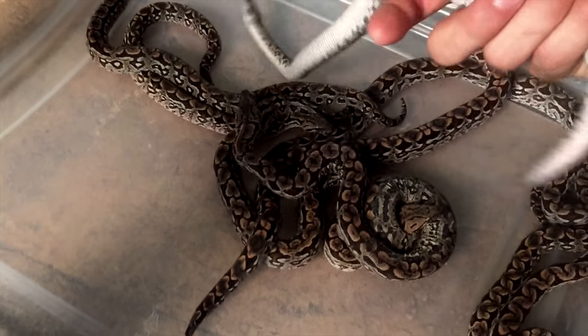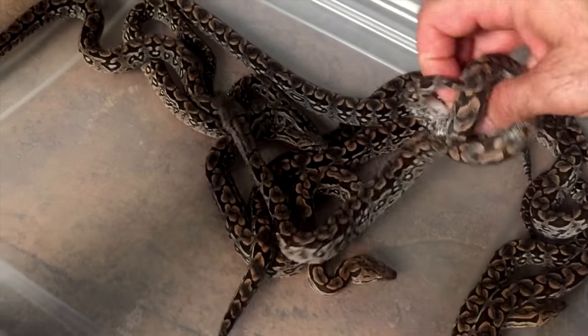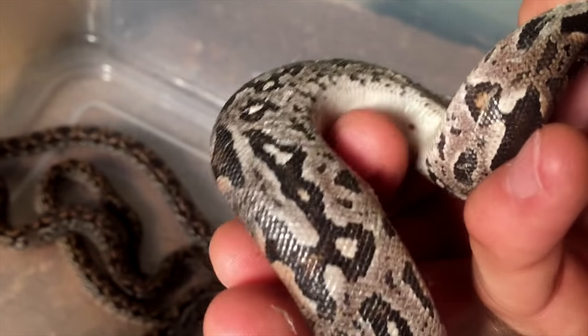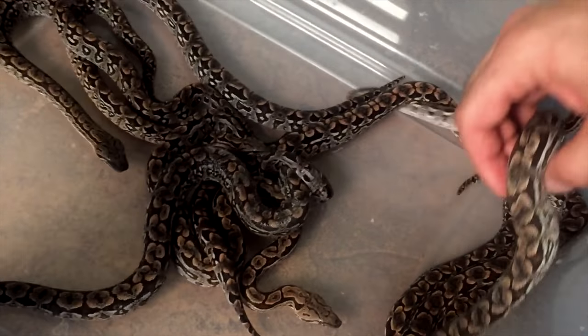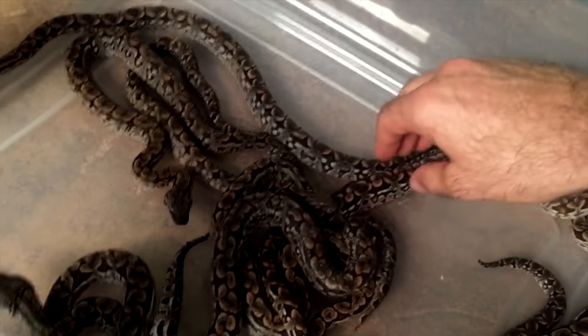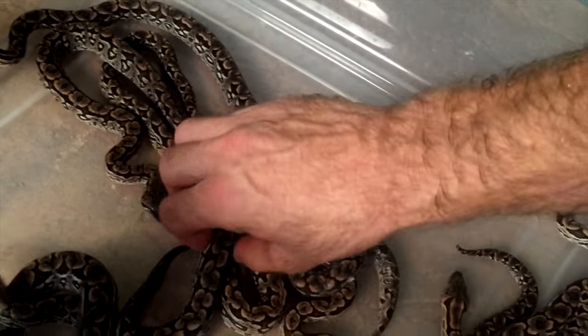They still have a little bit of an umbilicus with some yolk on it. Let me see if I can find a little bit of the yolk sac. They're all starting to shed here. There — right there, that little dot by my finger — that's actually where the yolk is being absorbed. That's his little belly button, or umbilicus. I know there was one that wasn't quite absorbed so I wanted to try and find that one for you guys.